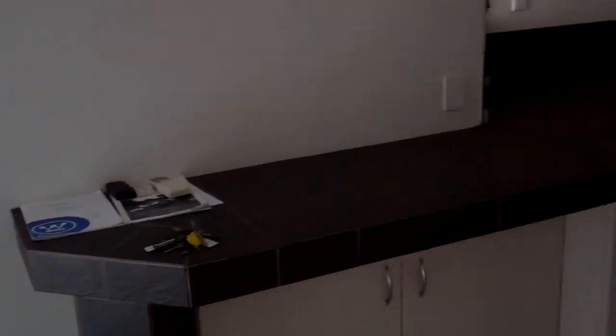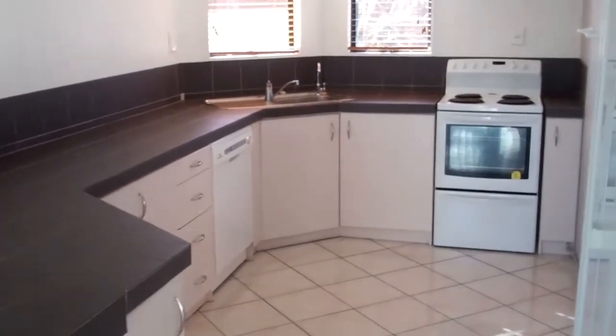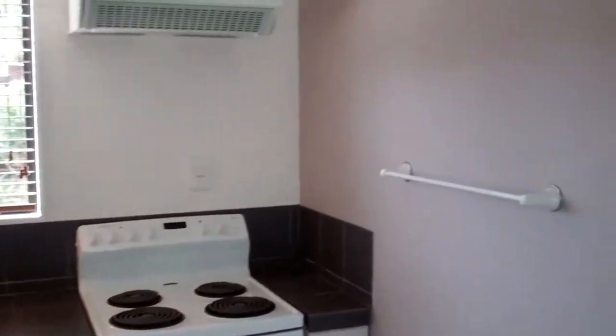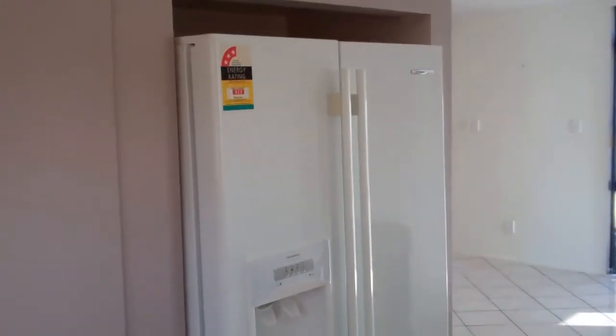Coming into the dining room — to the right is the kitchen, with a dishwasher, freestanding oven, plenty of cupboard space and a pantry. There are double doors to the side of the fridge and a plumbed-in double fridge.